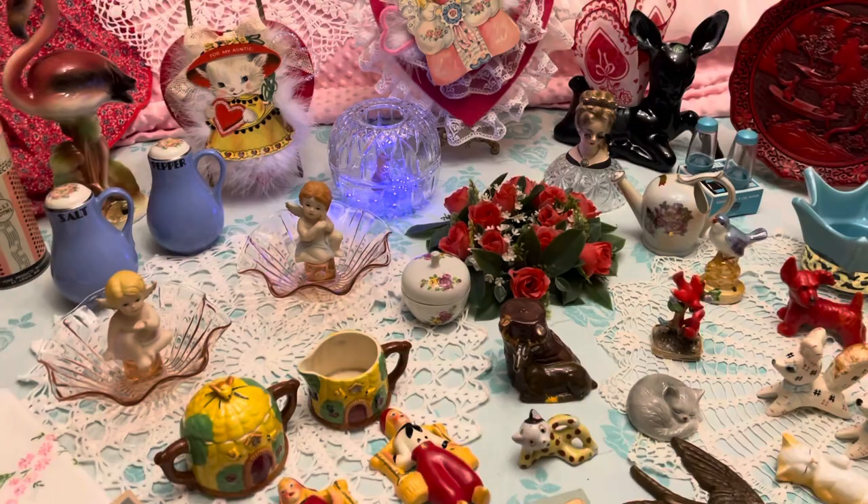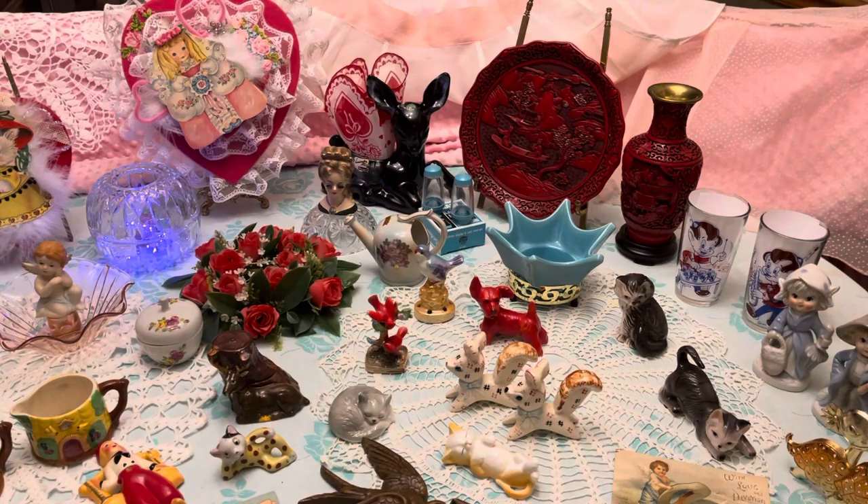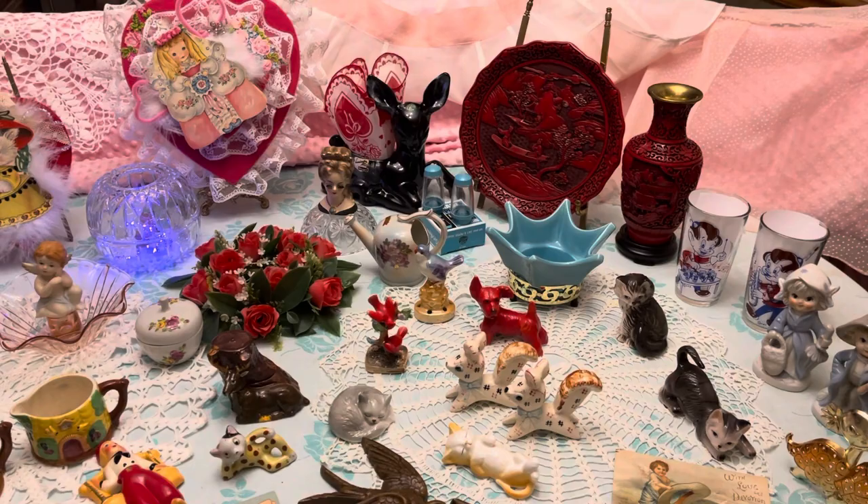Okay guys, this is everything that will be at the sale Sunday, January the 23rd at 3 PM Central Time. Hope to see everybody there — bye guys!